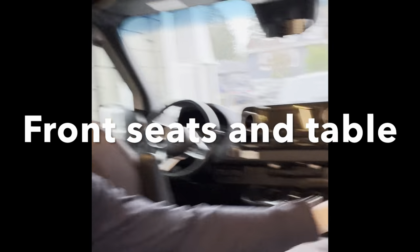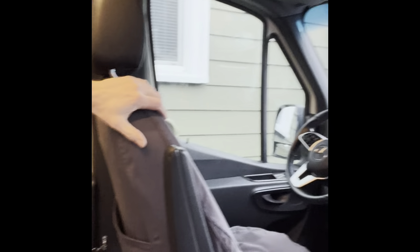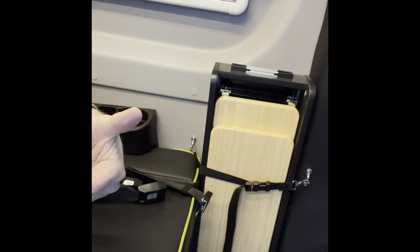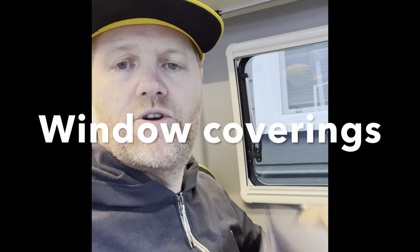Here's the cockpit. These chairs totally swivel all the way around, and once a chair is swiveled there's a table that simply pops up — so now you've got a workspace. You can sit, do work, do whatever you want to do. The seats slide back and forth as well and have seat covers over leather underneath.